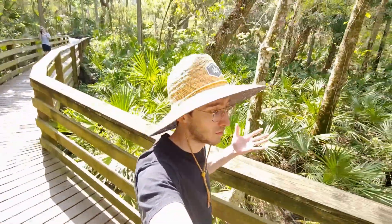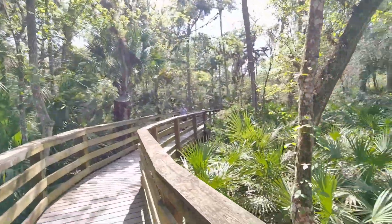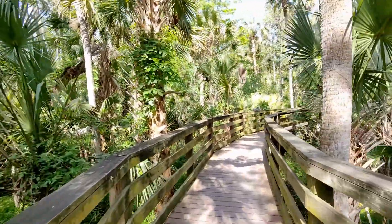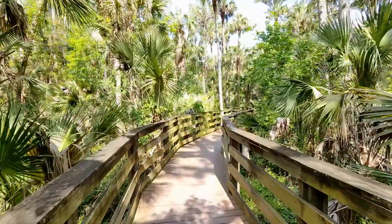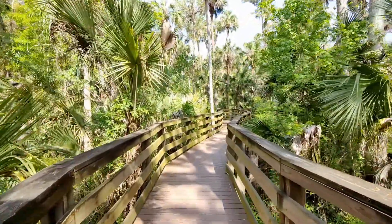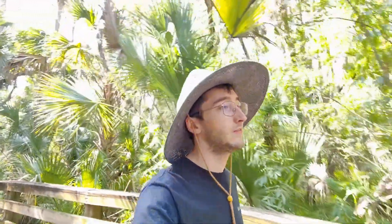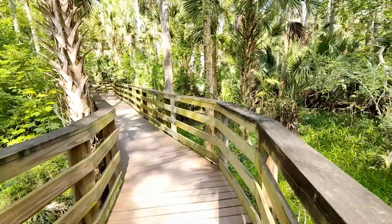We are walking along the boardwalk. Kelsey just wants to take a billion pictures so she can't keep up, but we'll go ahead and continue forward. This sure is beautiful out here — it's not too hot either. It's about upper-mid 70s right now so it feels good.